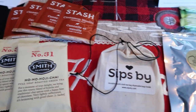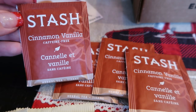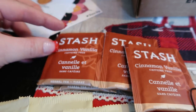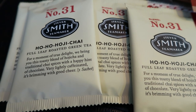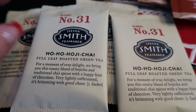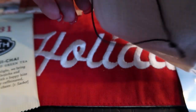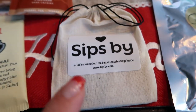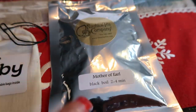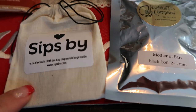Here are my teas for the month of December. You do receive four or five bags. I have four bags of the Stash Cinnamon Vanilla — I'm really excited about this one, it sounds really delicious, and it's caffeine free, great for at night. And then the Ho Ho Hoji Chai from number 31, Stephen Smith Tea Maker — this is a low caffeine tea, so also good for in the evening. They send you these little organic disposable tea bags anytime they include loose leaf tea. The Mother of Earl from the Nautilus Tea Company is loose leaf, so you'd put the loose leaf tea in the little bag and steep it from there. It's very nice that they think of everything.